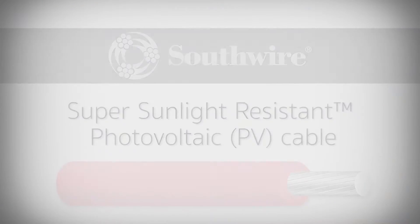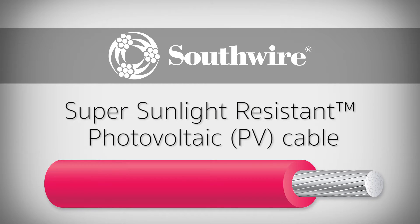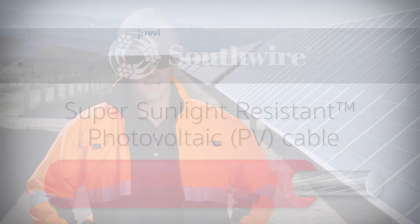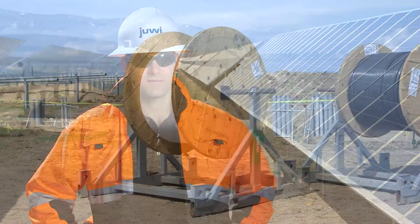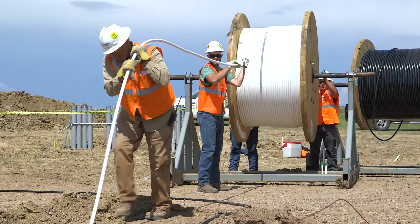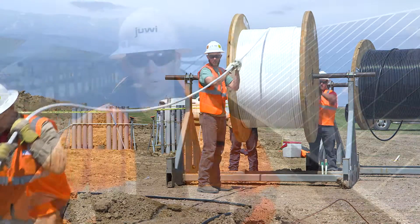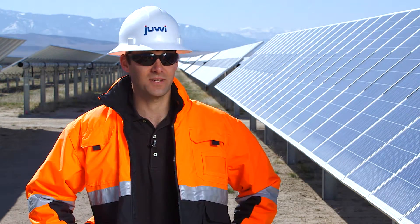Southwire offers the new super sunlight-resistant photovoltaic cable, a solution for exposed above-ground PV cables. It's important to have the right cable in the project, because projects of this size have over a million feet of different types of cable, and it's important to have something that's reliable. The owners of these facilities require a product that is reliable — something they can count on for 30 years.